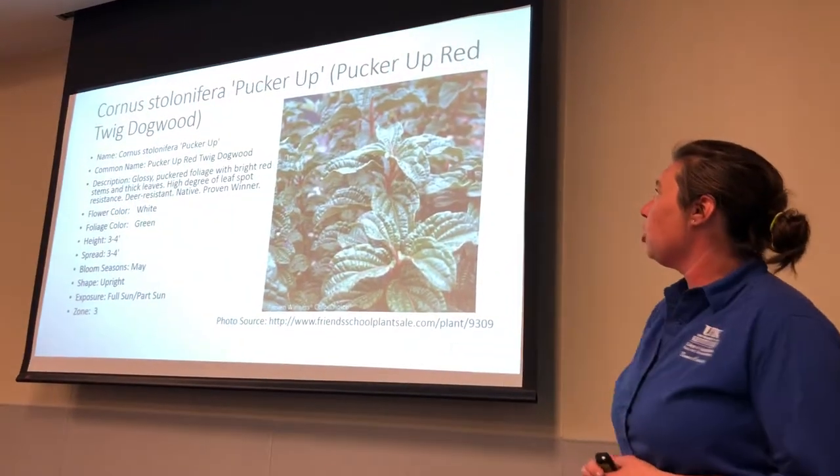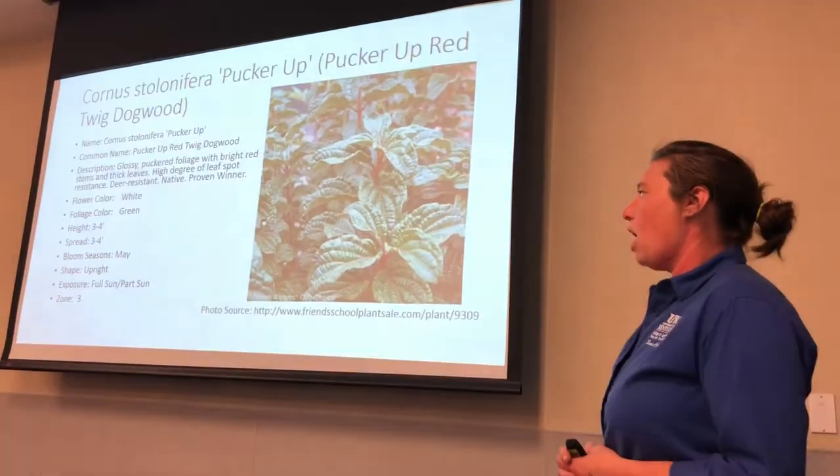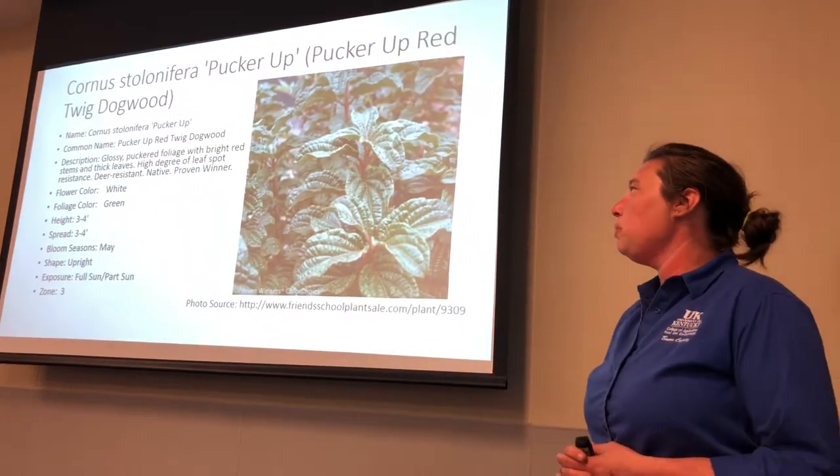This is another dogwood one. This one's called Pucker Up Red. It does have a white flower, about three to four foot tall, same in width. It'll bloom in May.